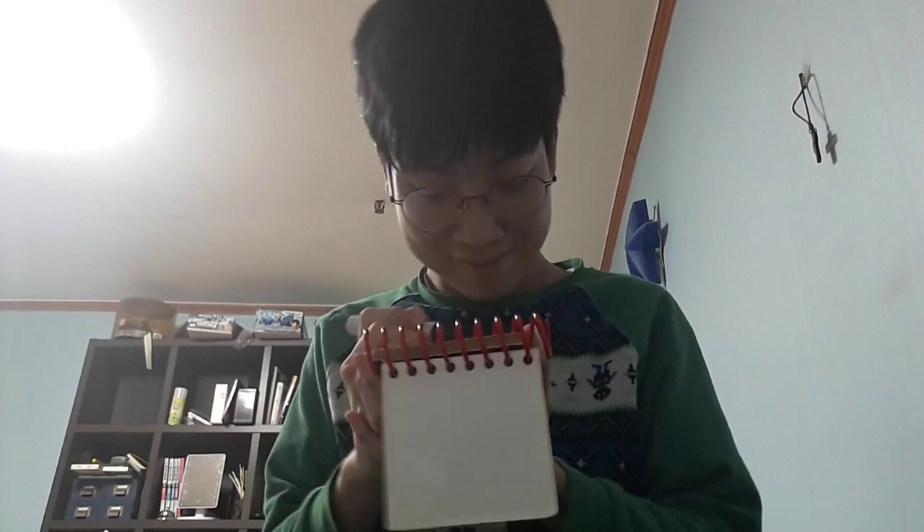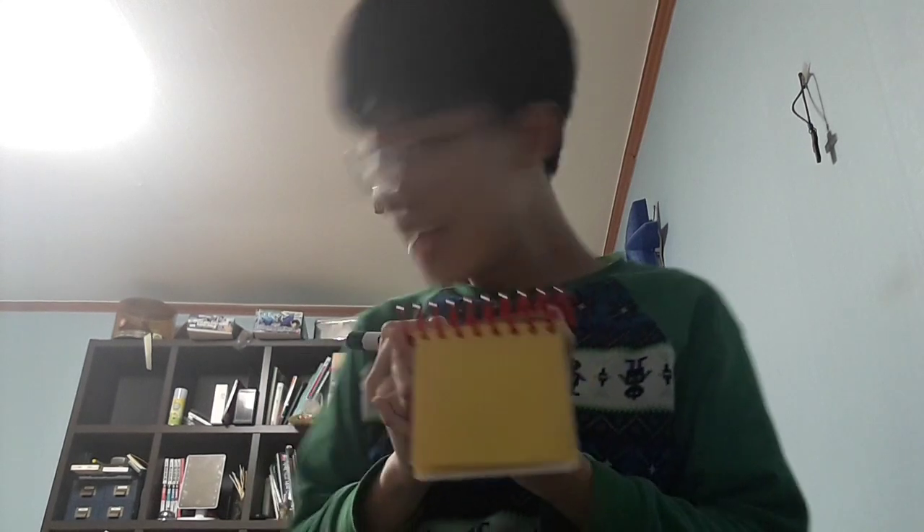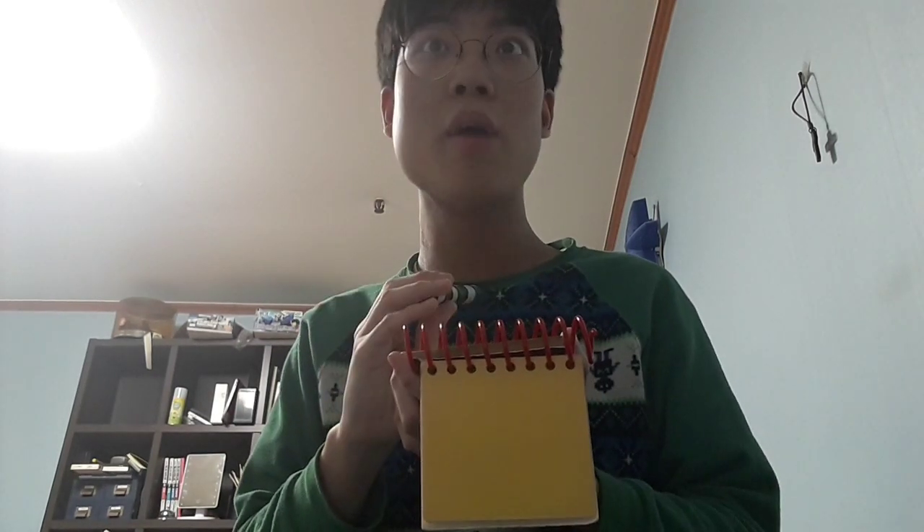Now that we're in our thinking chair, let's think. We need to figure out what else Blue wants to paint in our picture. My clues are a door, a window, and a roof.